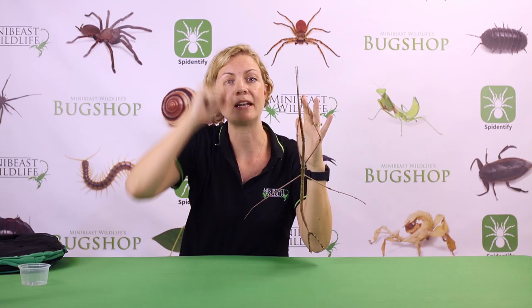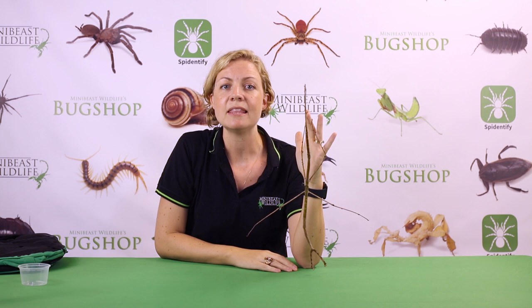These insects are considered the longest stick insects in Australia and possibly the world. The longest specimen so far measured around 58 centimeters long from the very tip of their circe to the tip of their front legs.